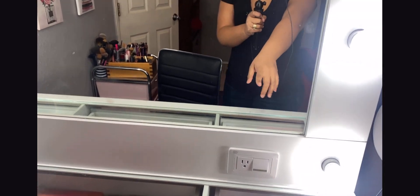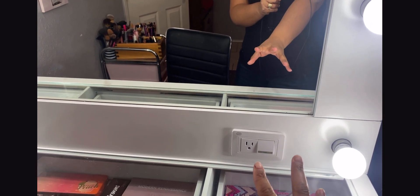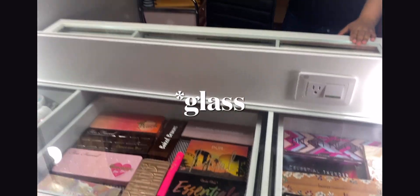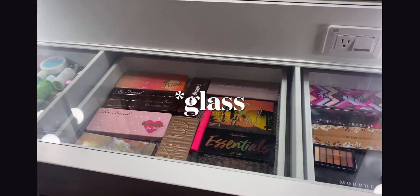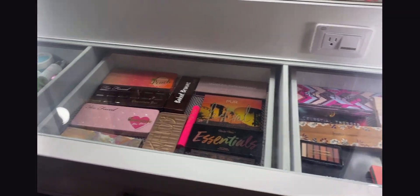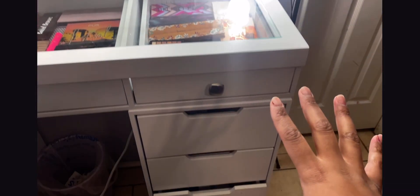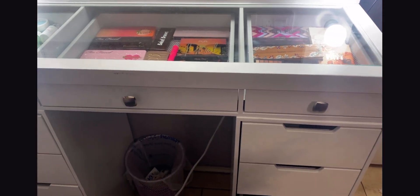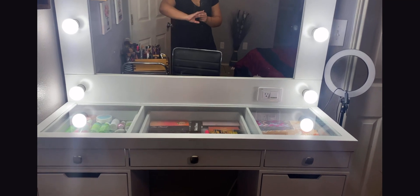I love that you can charge your phone or anything you want to connect right there. I love that it is mirrored on top so you can see everything — all my beautiful palettes are visible. It does have a lot of storage, and it has the same mirrored doors on each side.